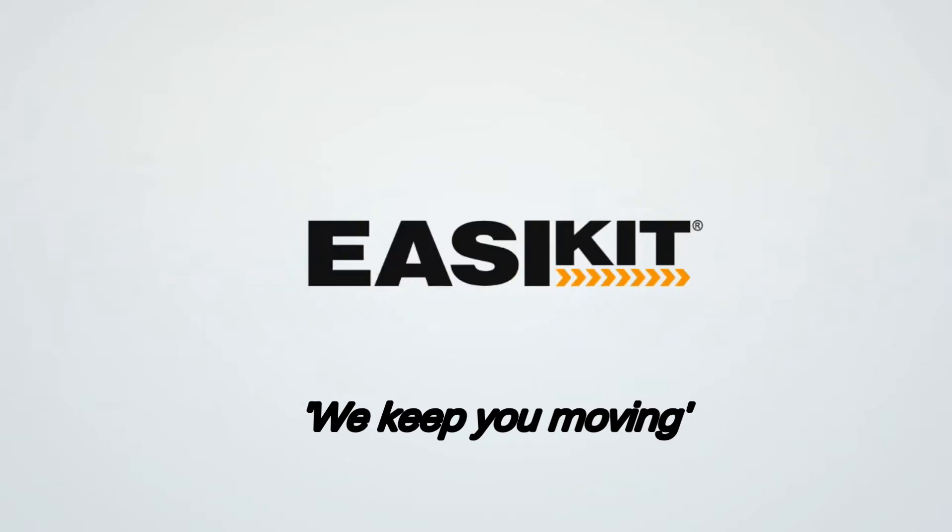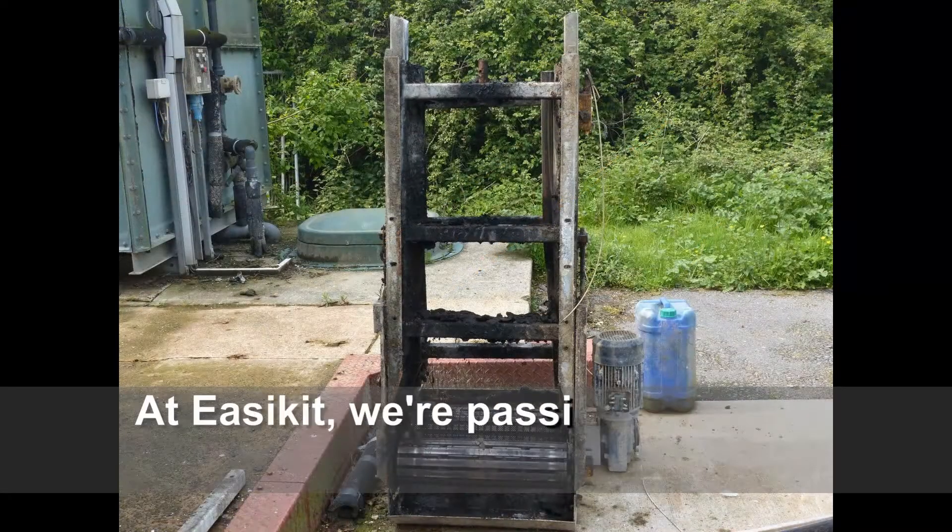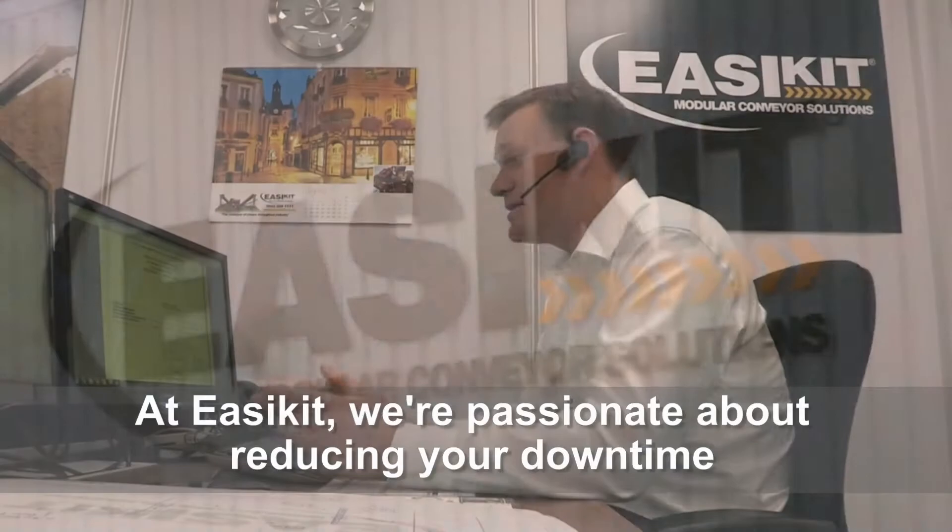EZ-Kit. We keep you moving. What happens when your conveyor breaks down? At EZ-Kit, we're passionate about reducing your downtime.